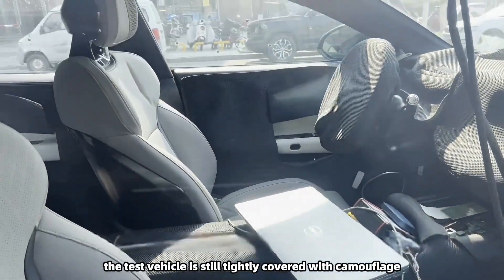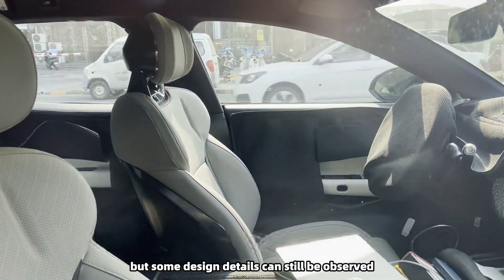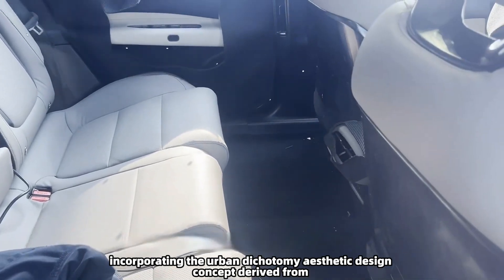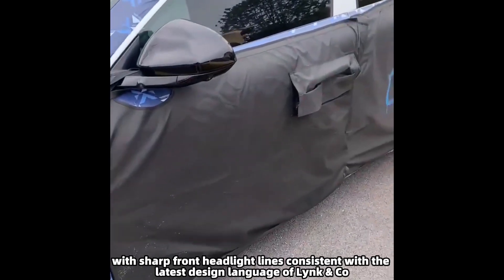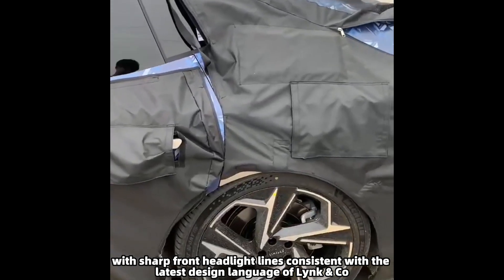Currently, the test vehicle is still tightly covered with camouflage, but some design details can still be observed. The overall design adopts a sporty style, incorporating the urban dichotomy aesthetic design concept derived from Link & Co's Next Day concept car.